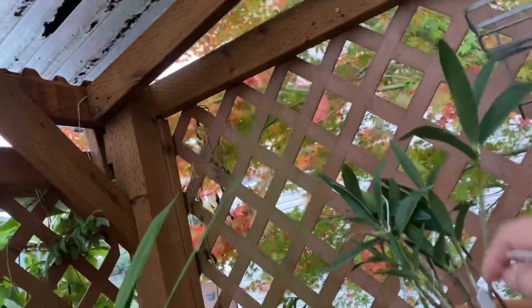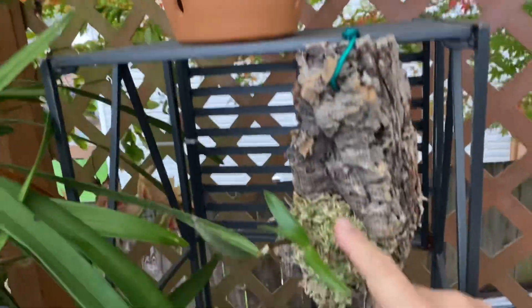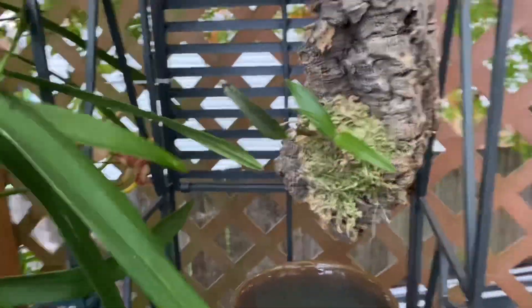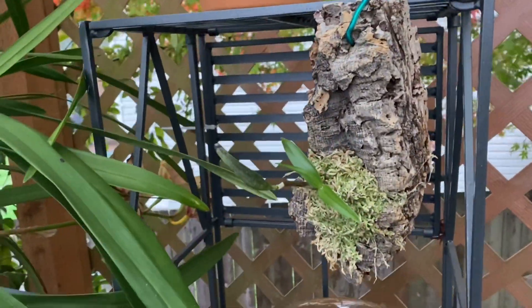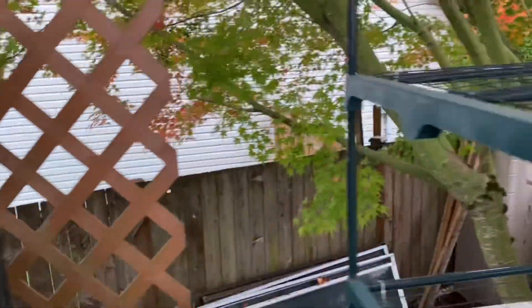Here's a Dendrobium kingianum - this is a bigger one - and this is a Delicatum. It's doing fine outside. It's pretty cold now. Some nights it gets down to 42 or something like that, but it's doing fine.